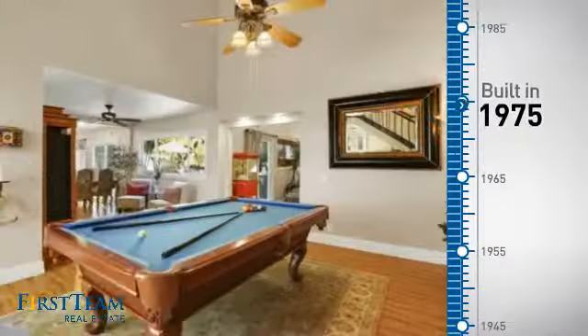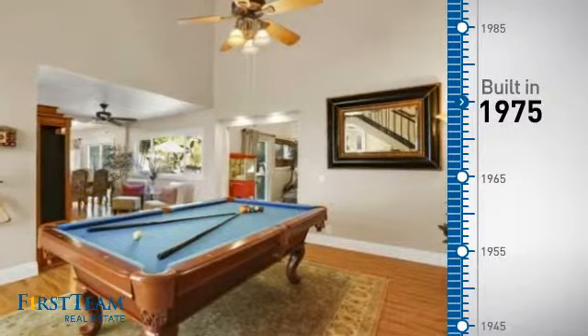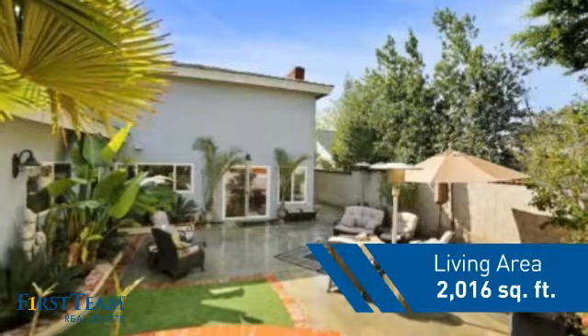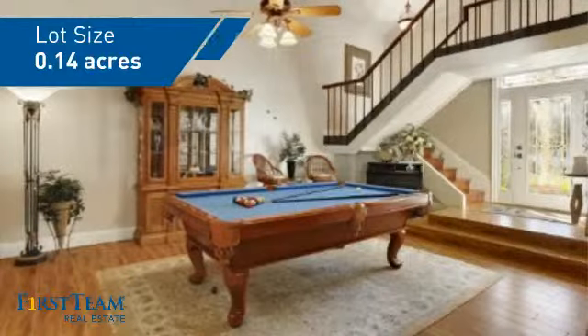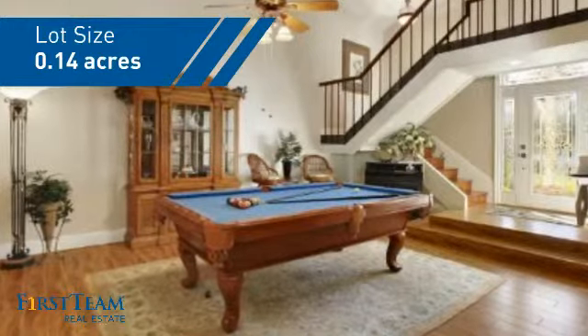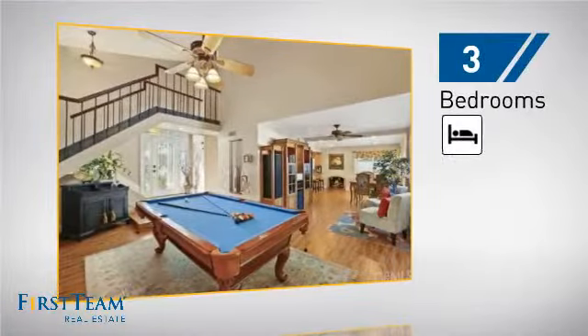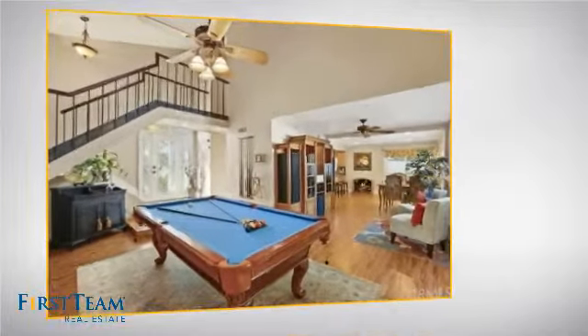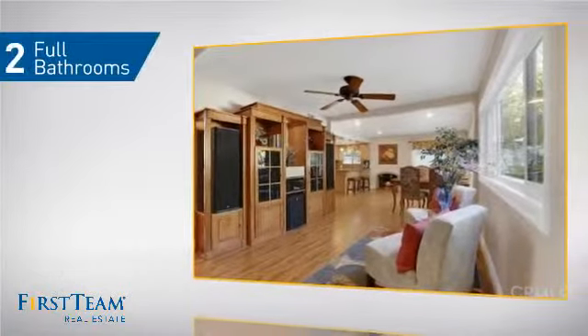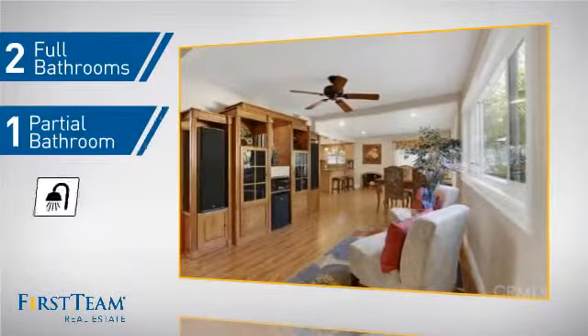This property was built in the late 70s and features over 2,000 square feet of space, giving you a spacious layout to play host or kick back and relax after a long day. Inside, you'll find three bedrooms, so everyone has a private space to come home to, as well as two full bathrooms and one partial bathroom.